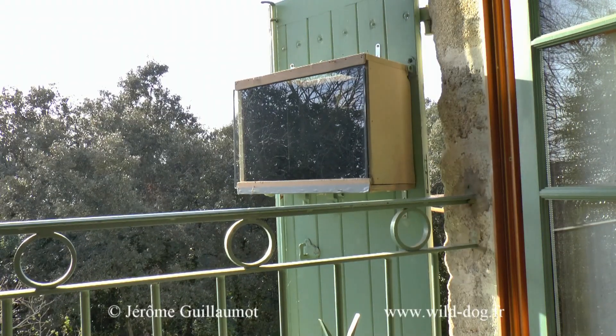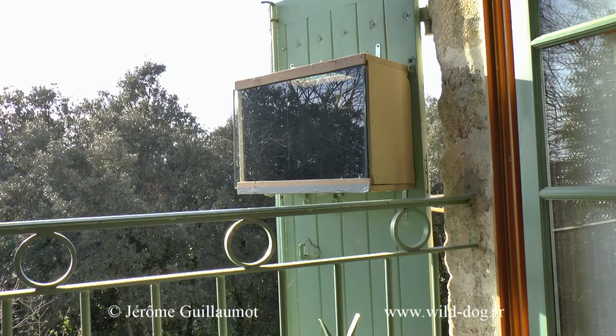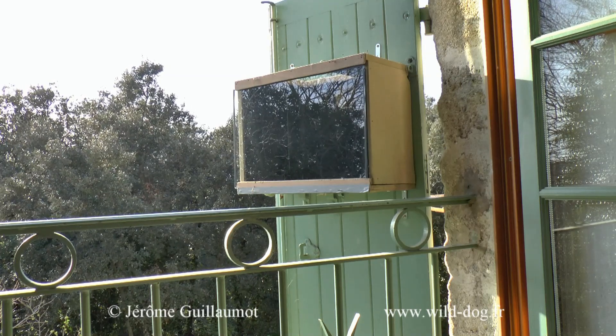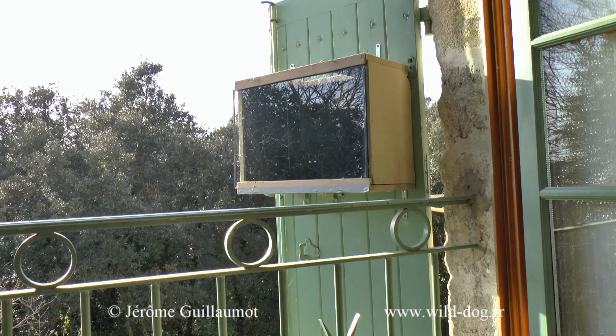Inside the wall, I put this box, which will serve as a nichoir for the Rolliers, with, on the front of the wall, a glass panel.